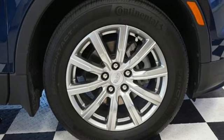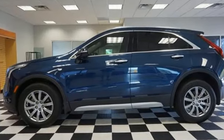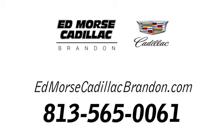The only thing better than owning a Cadillac is driving a Cadillac. You need to drive it to believe it. See it for yourself today. Call us today at 813-565-0061. For value and for service, it's Edmarsh.